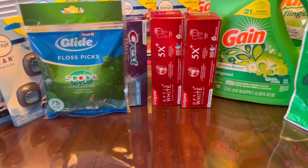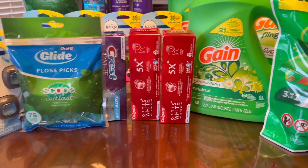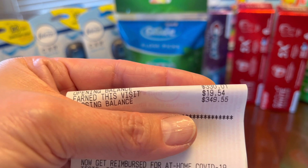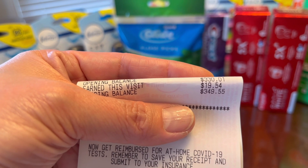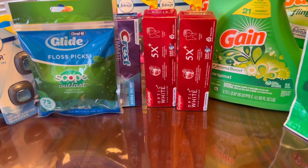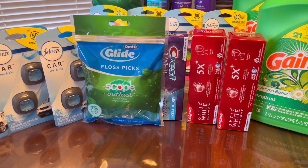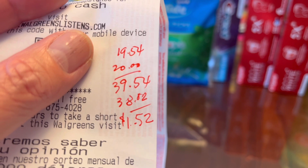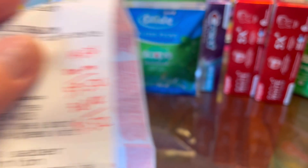The $4 Colgate Register Rewards did not print, but the manager gave me $5 credit instead. All in all, including Register Rewards used, my out of pocket was $38, but I got back a total of $19 in Walgreens Cash Rewards — $10 from the spend $50 get $10 booster and $9 from the paper spend $40 get $9 booster — plus $0.54 from the 1% everyday points.